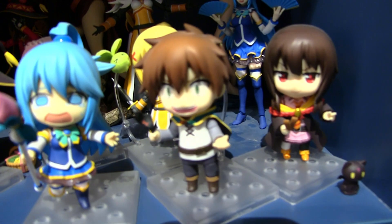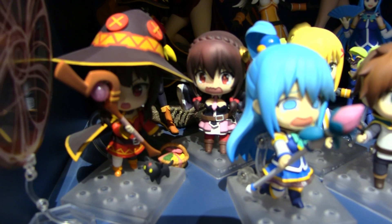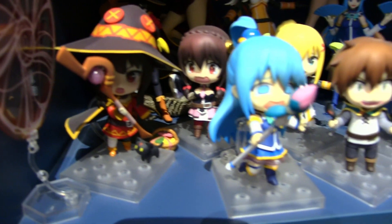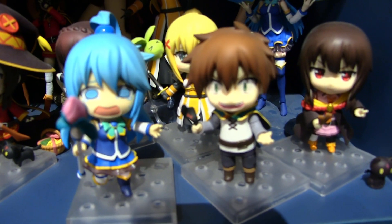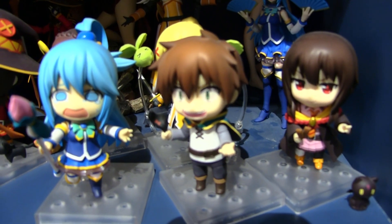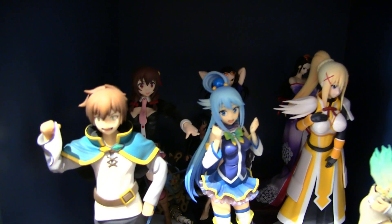Then we have some Konosuba figmas — I still haven't unboxed Kazuma after all these years, I really need to get to doing that. And then we have the Konosuba nendroid collection: all of the gang are here except for Wiz because they just didn't bother releasing it, which is a pity. These are probably the things you guys see quite often on my videos, or maybe you don't because I'm usually stood in front of them — oops.